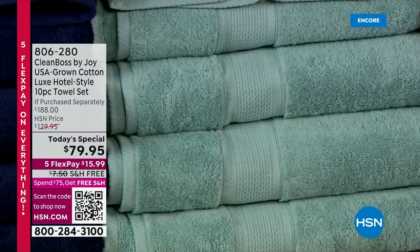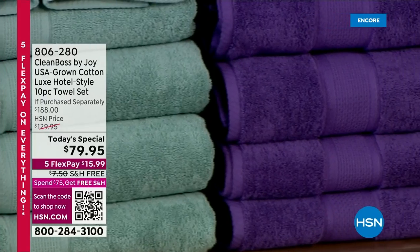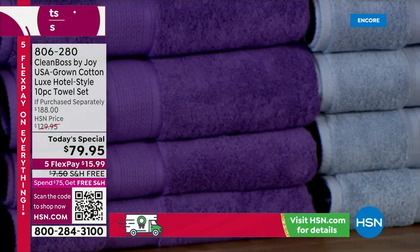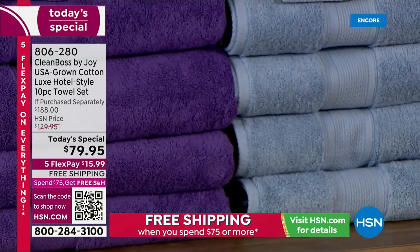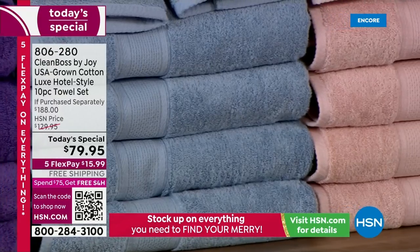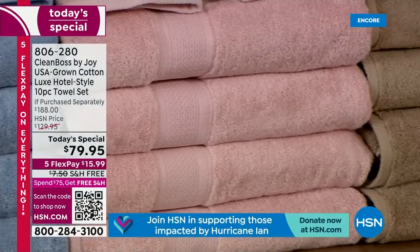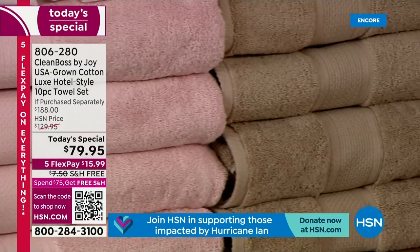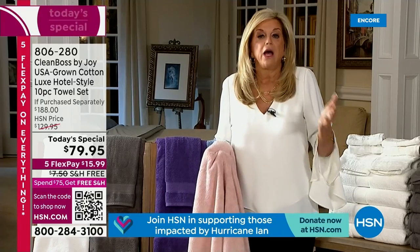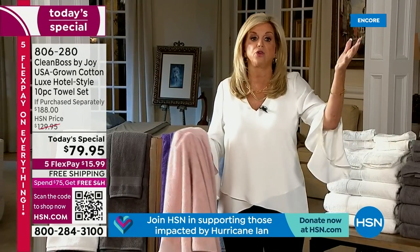We've been working on this for well over a year. The colors are rich and drenched. Pick a color — don't even blink. Home for $15.99. It averages out to $7.99 a towel tonight. I challenge you to find a better set of towels with all these features and benefits without paying quadruple. And after today, this will go up $50.